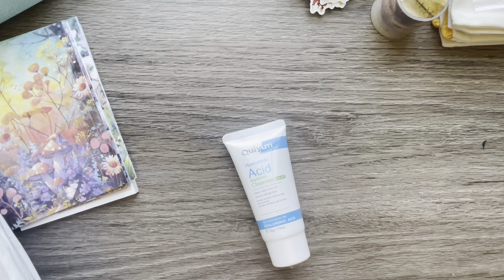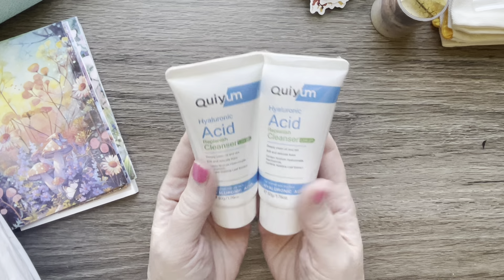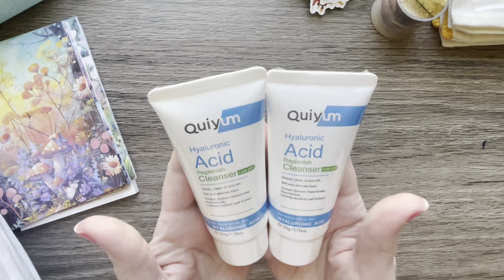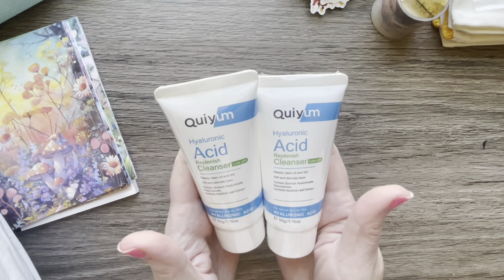I got two of these — it's a dupe of a skincare product. I'm not going to say the name of it but it really works well; I've used one and so I bought two more. These were $2.69 each.